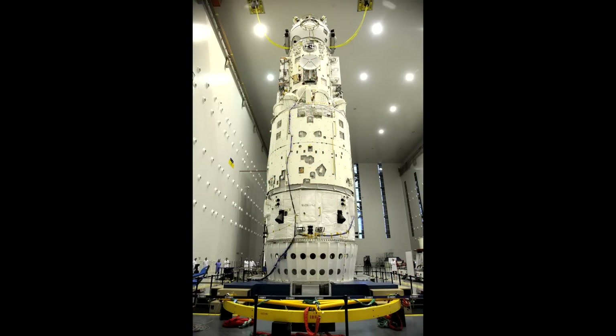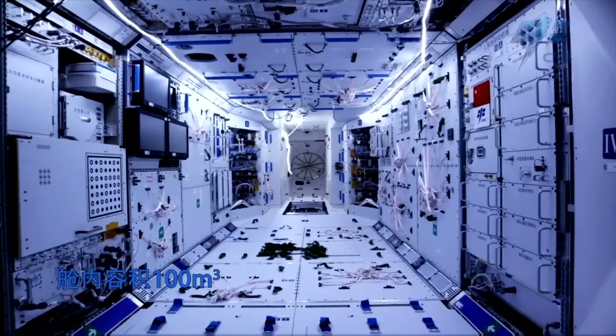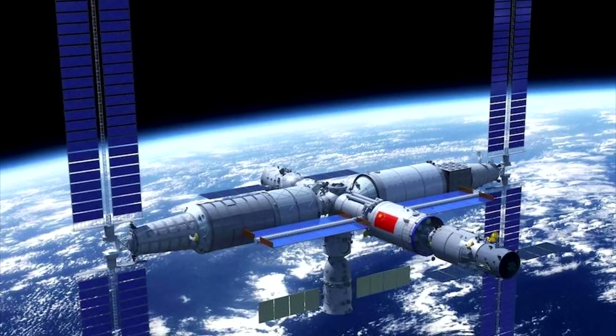This is going to be a 60-tonne space station, making it the fourth largest space station ever built — after Mir, the International Space Station, and Skylab. It will be six times larger than what China has previously flown, and it is open to international partners. They've already announced experiments flying from many European nations. Only the US has a political block that stops it from working with any Chinese space program.